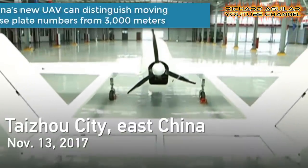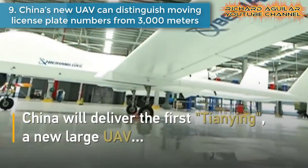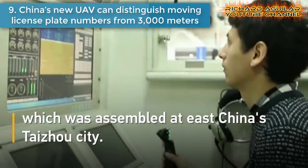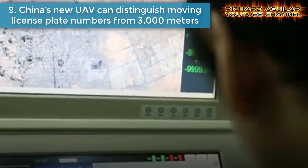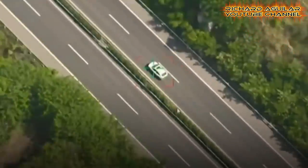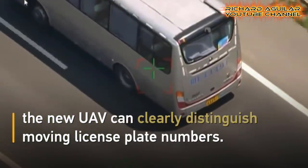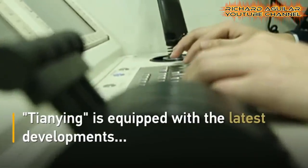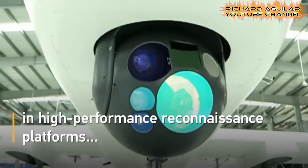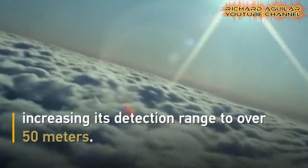Number nine is China's new UAV that can distinguish moving license plate numbers from 3,000 meters. This is another version of China's Tianying drone. When flying at 3,000 meters above sea level, the new UAV can clearly distinguish moving license plate numbers. Tianying is equipped with the latest developments in high-performance reconnaissance platforms, increasing its detection range over 50 meters.